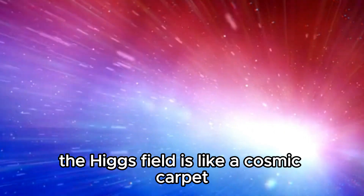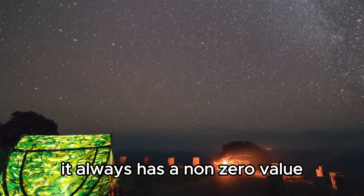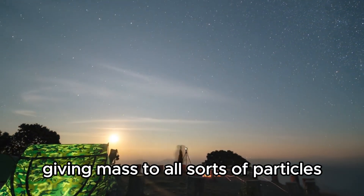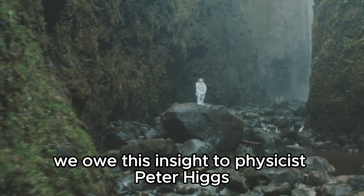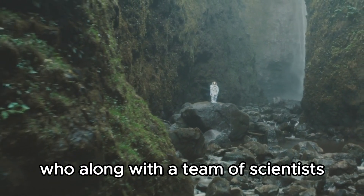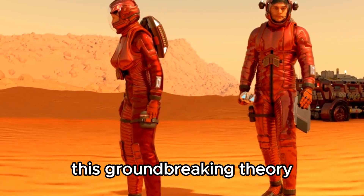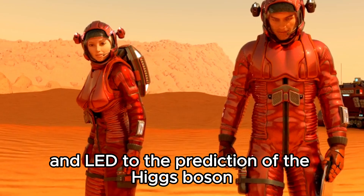The Higgs field is like a cosmic carpet spread throughout the universe. It always has a non-zero value, even in empty space, giving mass to all sorts of particles. Through the Higgs mechanism — proposed by physicist Peter Higgs and a team of scientists back in 1964 — this groundbreaking theory explains how particles gain mass and led to the prediction of the Higgs boson.